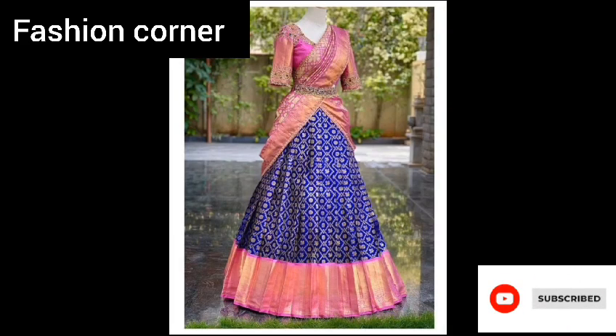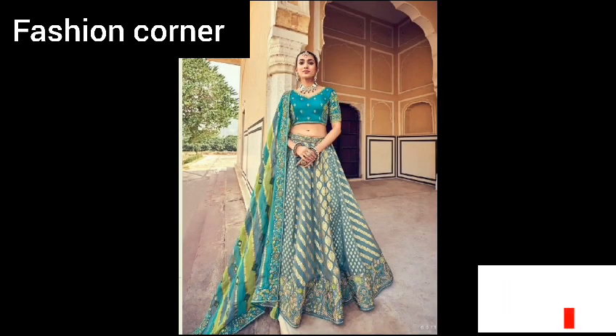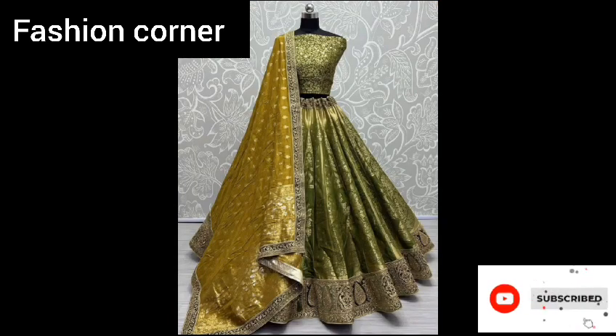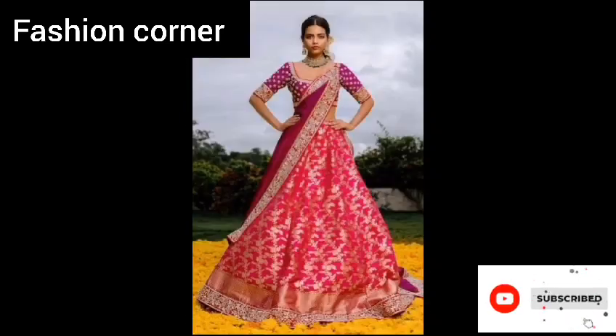The dupatta adds a finishing touch to the outfit, providing elegance and grace. Banarsi Lehengas come in a variety of colors, with traditional red, gold, and pink being the most popular choices. They can be styled in different ways depending on personal style and the preferences of the occasion.